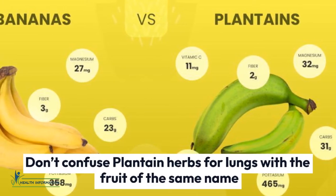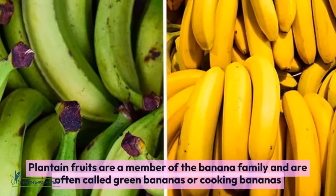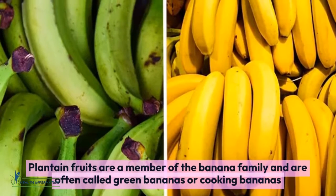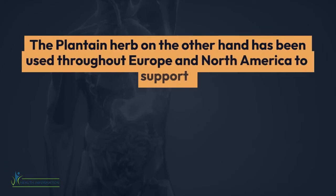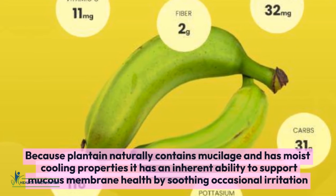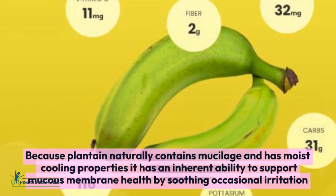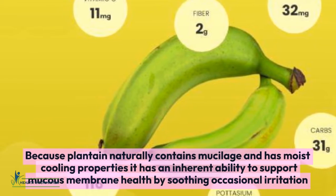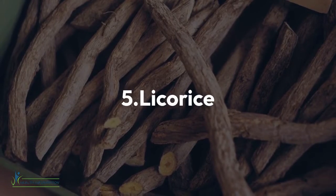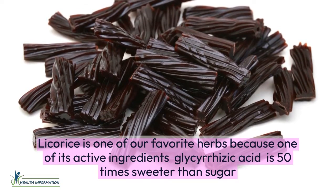Four: Plantain. Don't confuse plantain herbs for lungs with the fruit of the same name — plantain fruits are a member of the banana family and are often called green bananas or cooking bananas. The plantain herb, on the other hand, has been used throughout Europe and North America to support a healthy immune response, strong lungs, and a clear respiratory system. Because plantain naturally contains mucilage and has moist, cooling properties, it has an inherent ability to support mucous membrane health by soothing occasional irritation.